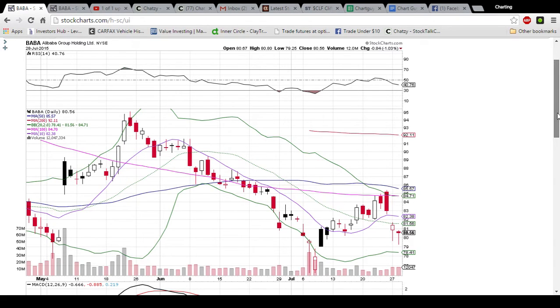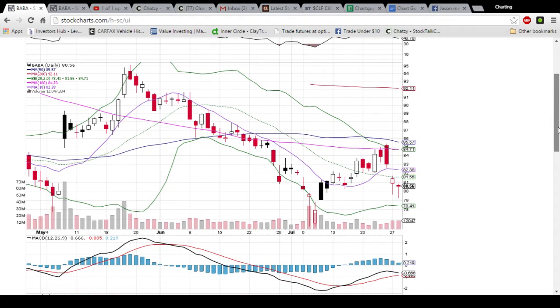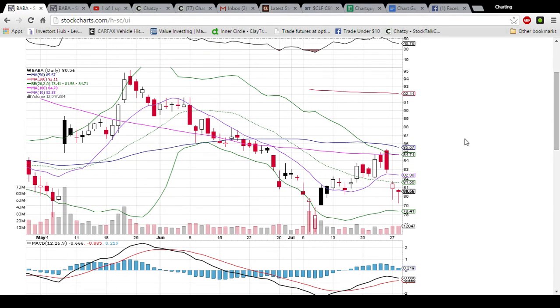Looking at Baba on the daily time frame, with each candlestick representing one trading day of action. We have the bulls here desperately holding on to this 80 support. You can see the past two days it has dipped below it and the bulls have bought it back up. Ideally the bulls would feel a lot more comfortable turning this middle Bollinger Band into support — that level is 81.56, it is currently resistance. Decent volume as the bulls are buying up these dips, but if this 80 breaks we are going to come down and test these lows at about 76.50.